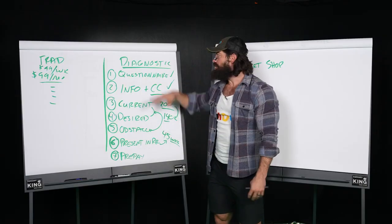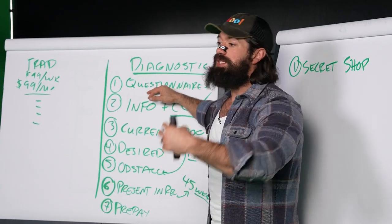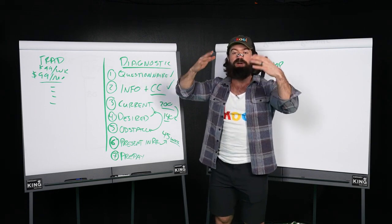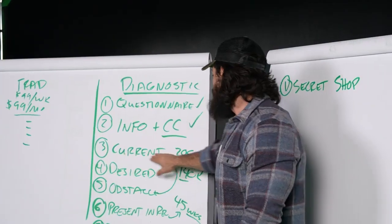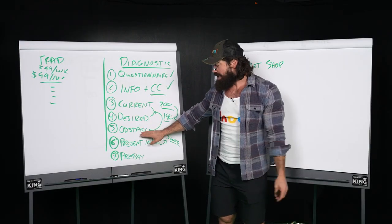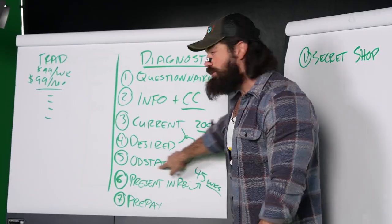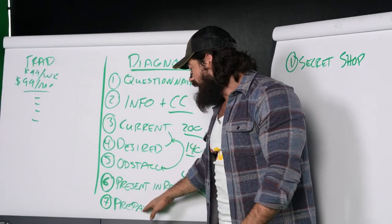Let me walk you through the steps in the diagnostic process. First is a pre-sale questionnaire — the purpose is to arm the salesperson with information about who they're talking to and what their pains are, while also increasing the customer's awareness of the problem. Second, we get their information and credit card — I'll explain why later. Third, we understand their current situation. Fourth, we identify their desired state. Then, we ask what the obstacle is — why aren't they there? Finally, once we have those big three, we present the desired state and our vehicle to overcome the obstacle, tying our price to how we'll get them there. Then we give them an incentive to prepay.